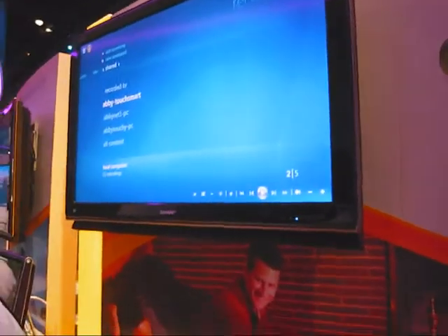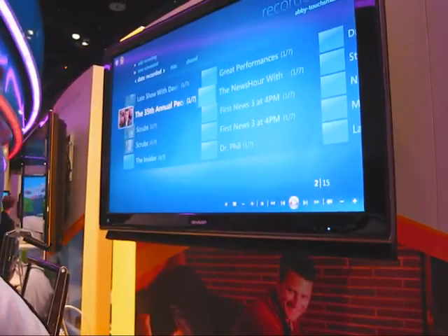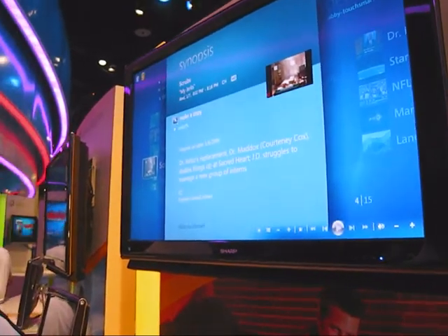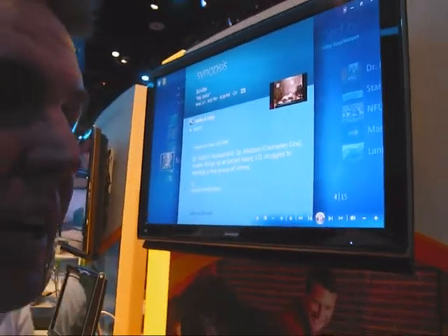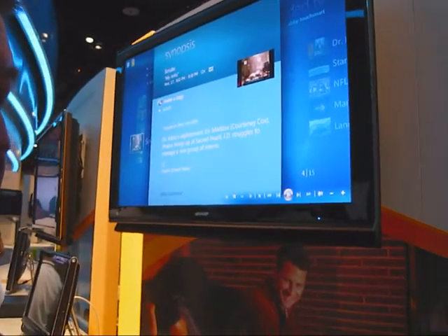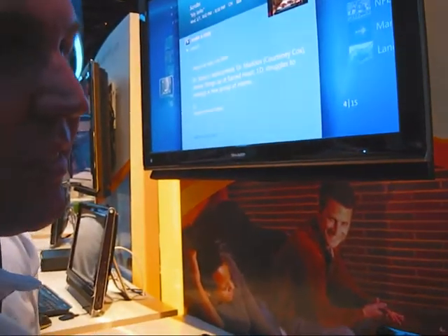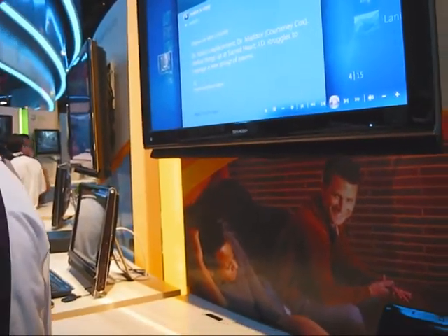I can go into any PC that's in here, I can see TV shows that I've recorded there, I can watch them, or I can just hit 'make a copy' and that TV show is now going to come to this netbook. So you can take the show with you on your netbook as you go out — you don't have to stay in the home to stream it, you can take it with you.